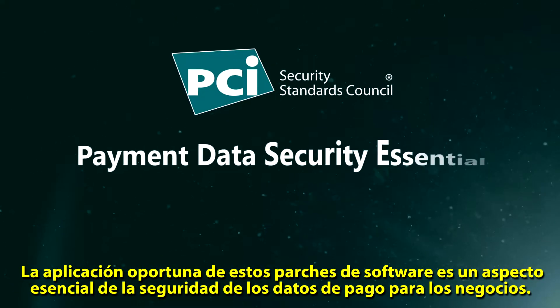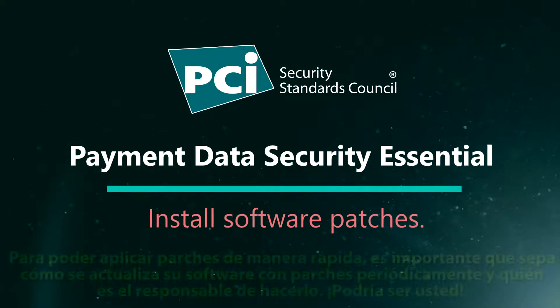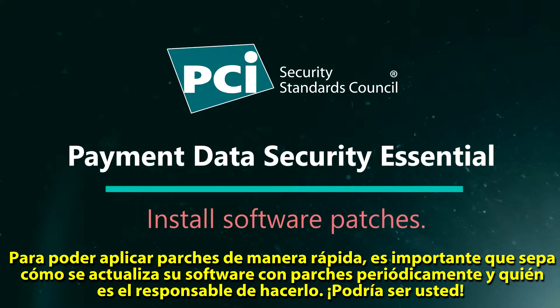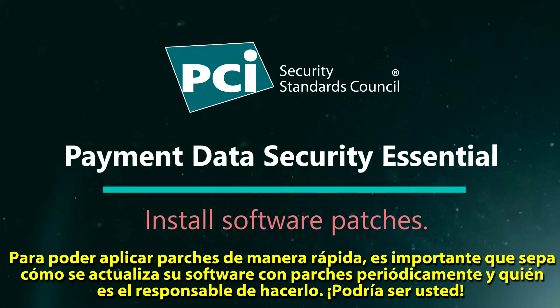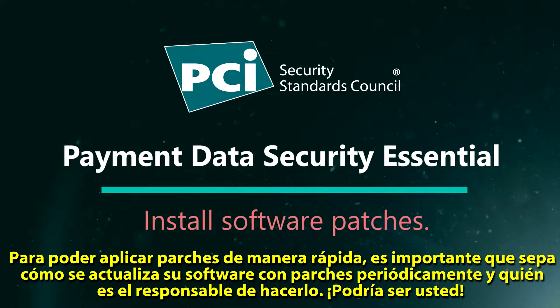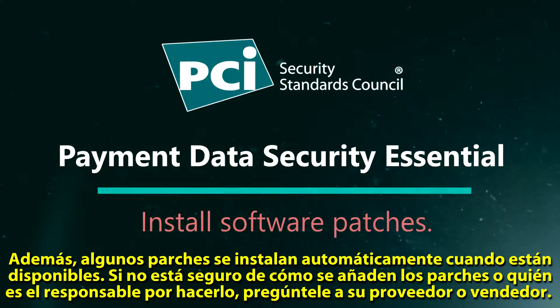Timely application of these software patches is a payment data security essential for businesses. In order to apply patches quickly, it is important to know how your software is being regularly updated with patches and who is responsible. It could be you. Also, some patches install automatically when they become available.